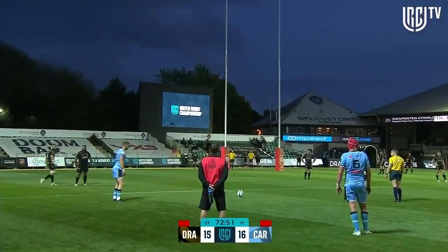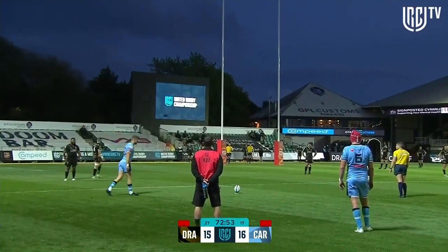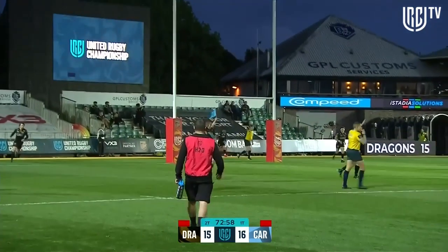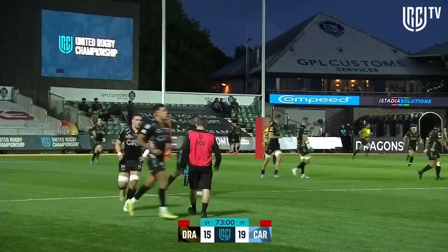This penalty will mean that the Dragons need a try to win in Rodney Parade. Rhys Priestland is happy, and it's a big kick — and it's a four-point match.